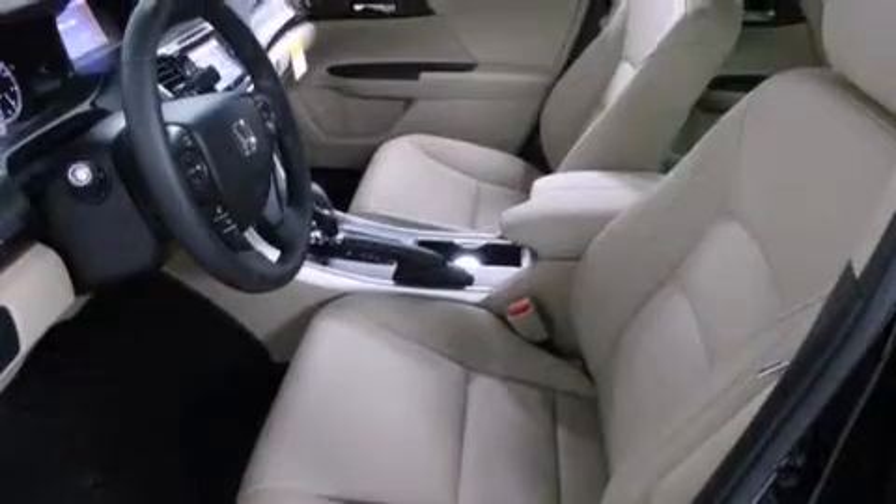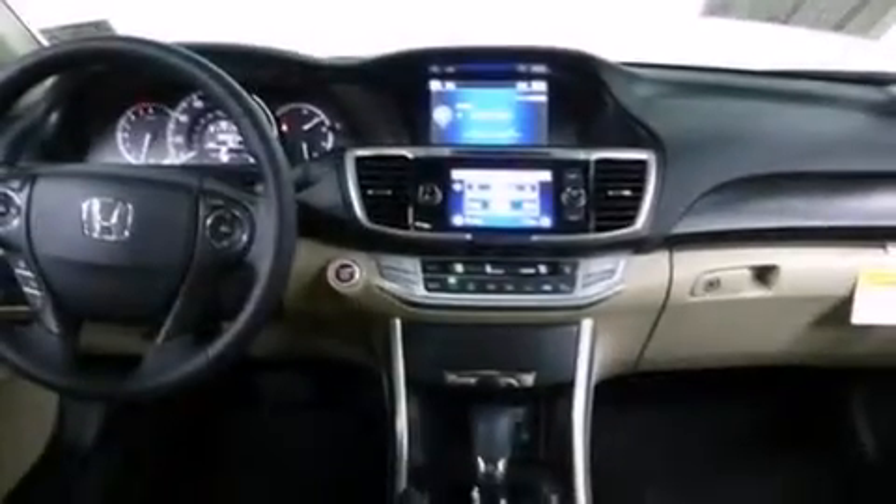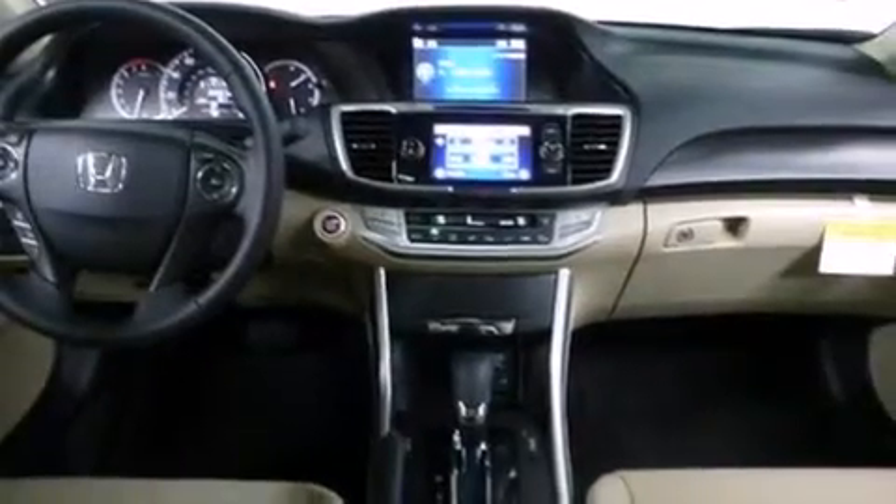A rear window defroster, a keyless entry system, and heated seats that can warm you up in seconds, keeping you and your passengers comfortable the whole trip.